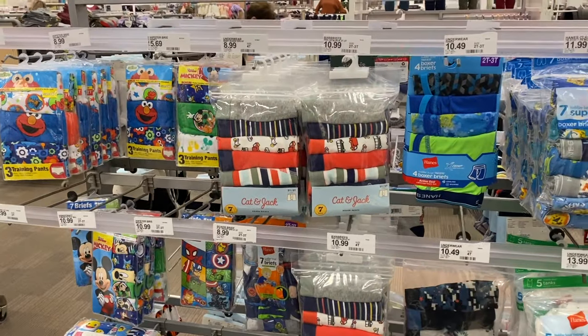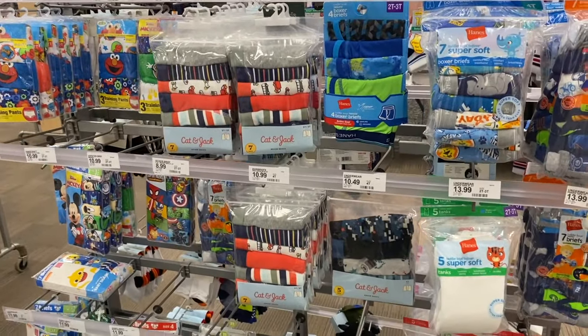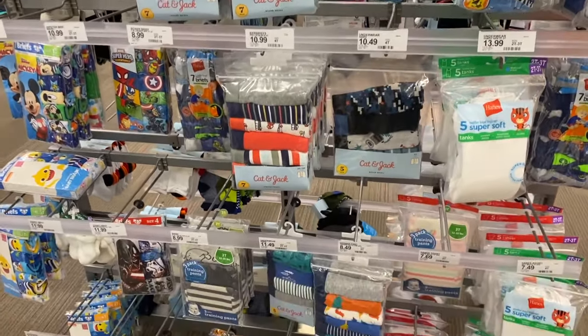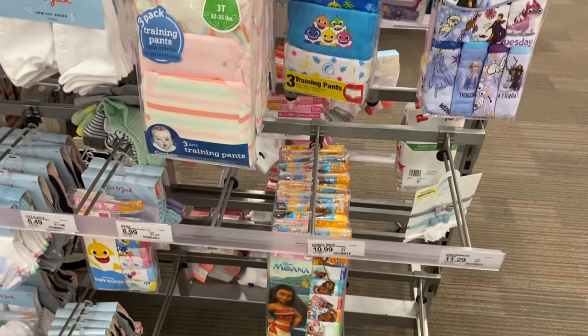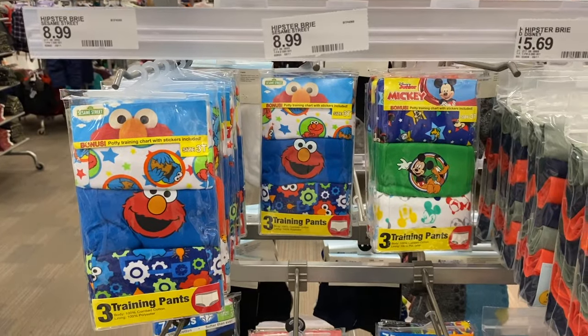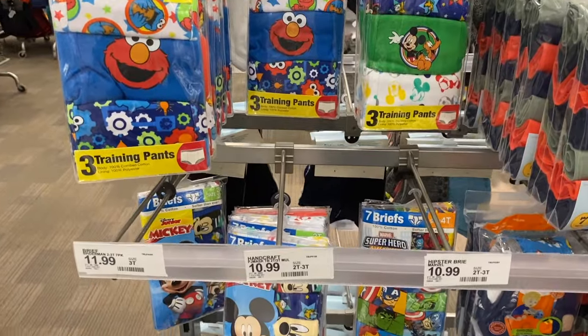Another item — not really an accessory, but your child will feel like it is because they have a lot of fun prints and designs — is underwear, now that your little one might be potty trained. Target has fun character underwear to make potty training more fun. It's motivation for your toddler to not wet their pants because they don't want to get Elsa or whatever character they love all dirty.